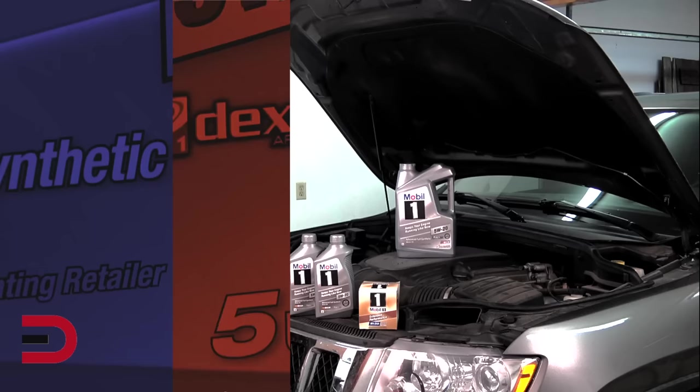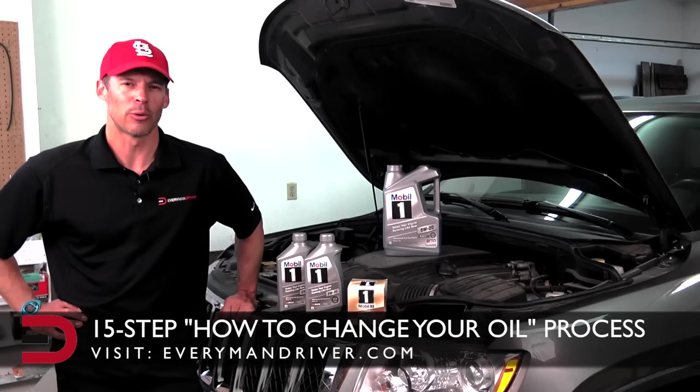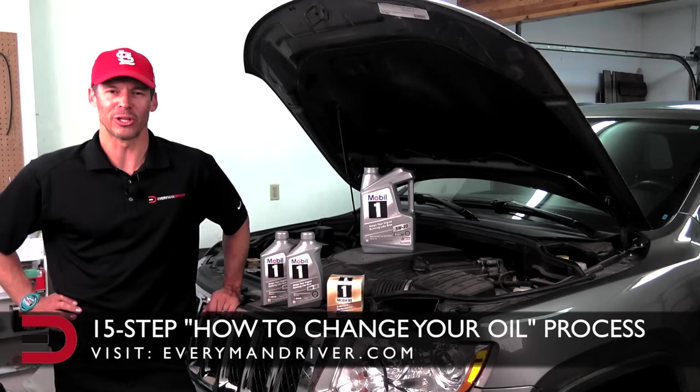I will have a 15-step procedure on how to change your oil on everymandriver.com. I don't want to waste your time with a how-to change your oil video when everyone and their grandma has one on YouTube, so let's move past that.